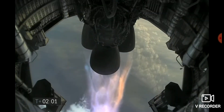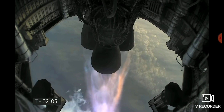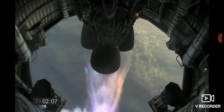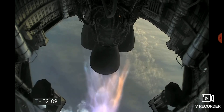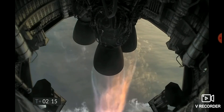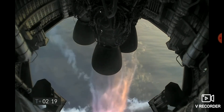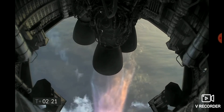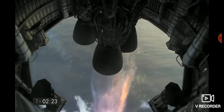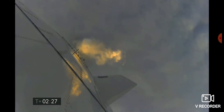T plus two minutes, we're getting ready to shut down the first of the three Raptor engines. T plus two minutes 21 seconds, you can see we have shut down the first of the three engines on time as planned.